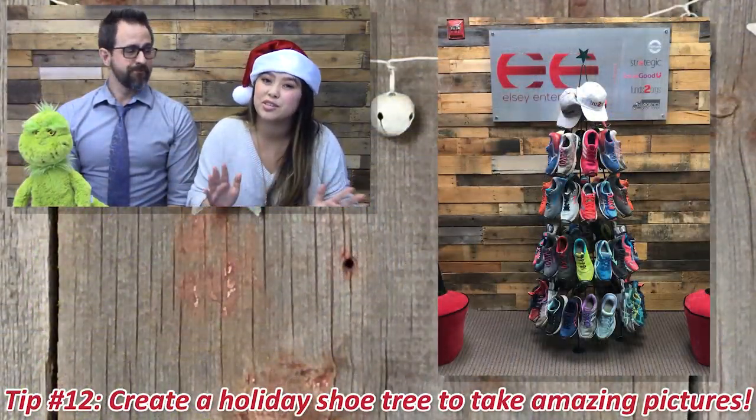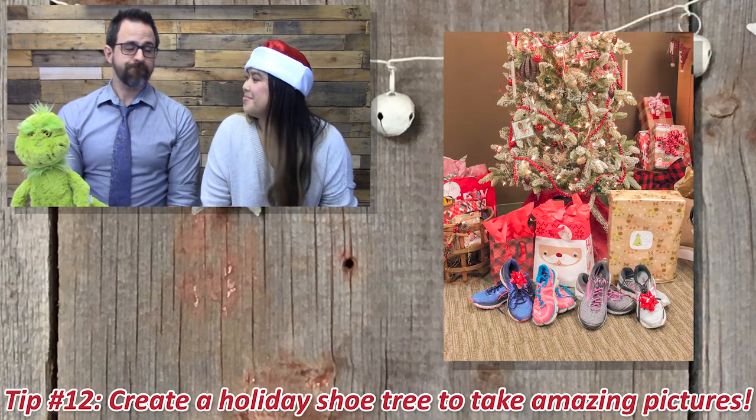For our final holiday tip, number twelve: create a Christmas shoe tree, or place bags of shoes under the tree so your friends and family know what to give you this holiday season. Make sure you tag us in any pictures you take throughout the holiday season, and tag anyone who donates shoes to you — make it a community effort. We want to see all of your creative holiday photos on Facebook, Instagram, Twitter, anywhere you can. Hopefully these 12 tips helped you have a happy, healthy, and great fundraising season. From all of us at Funds2Orgs, we wish you a wonderful holiday season. Happy holidays!